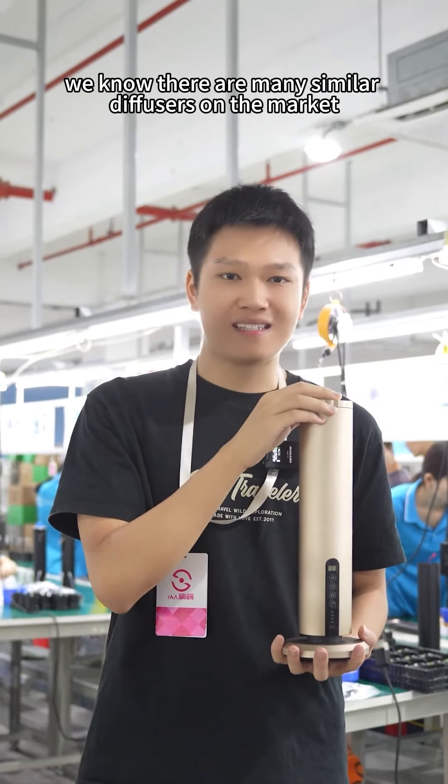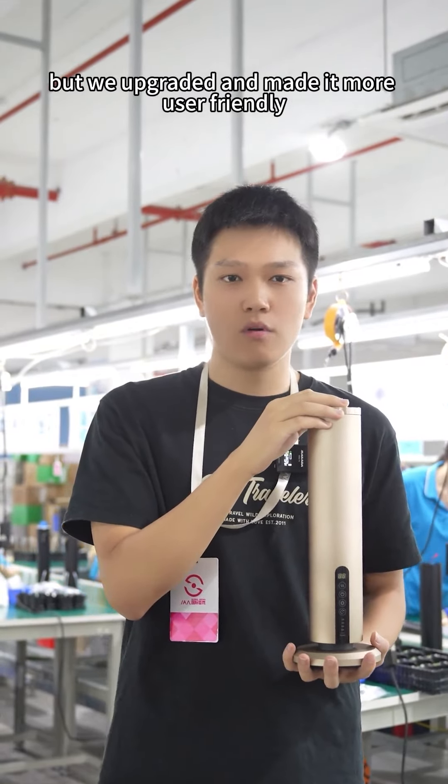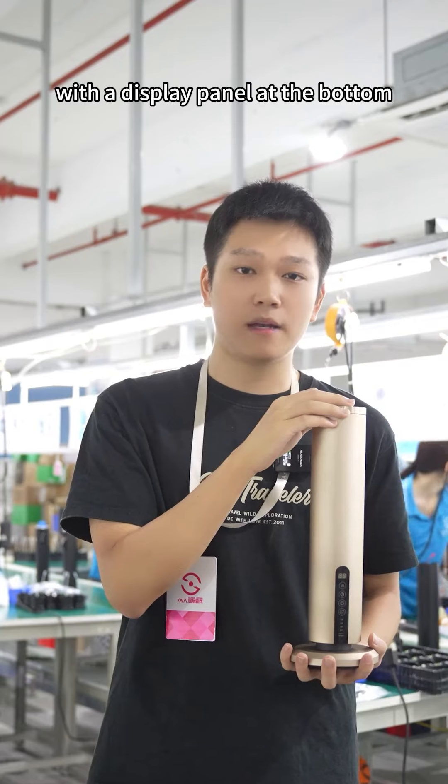We know there are many similar diffusers on the market, but we've upgraded and made it more user-friendly. Instead of a traditional diffuser with a display panel at the bottom,